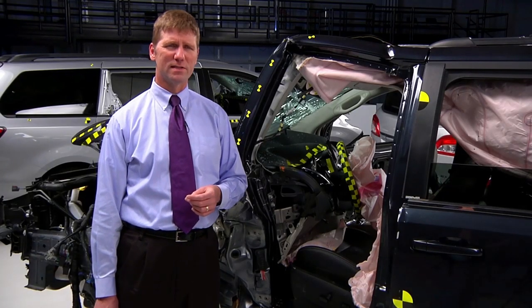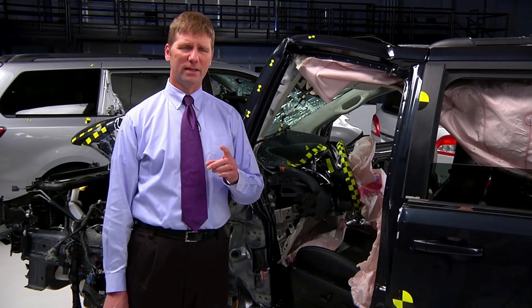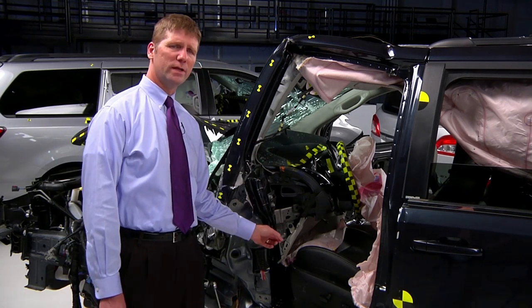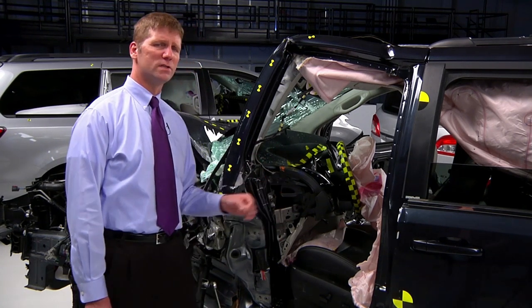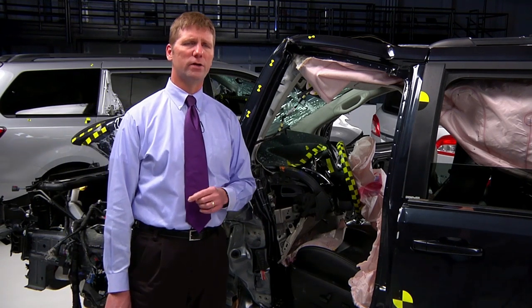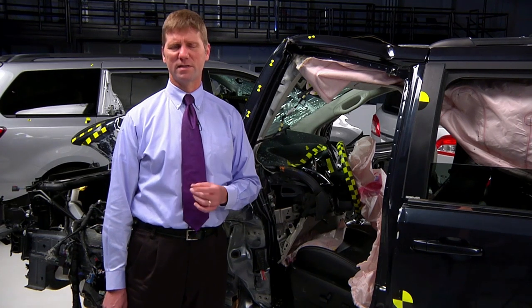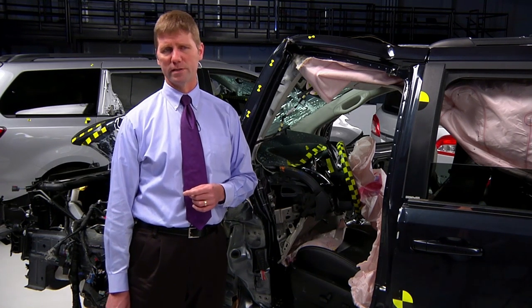When the structure collapses, injuries are more likely. In the case of the Town & Country, the dummy's left leg was gouged by the intruding parking brake pedal, and its knee was severely cut by a bracket underneath the instrument panel. The dummy's skin is a lot tougher than human skin, so this doesn't bode well for real humans in this type of crash.